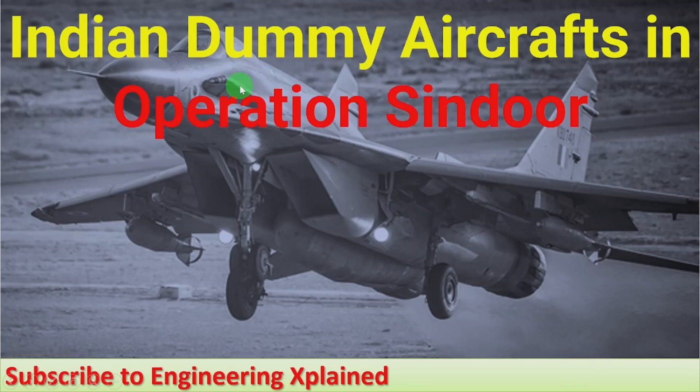Hello everyone, welcome to Engineering Explained channel. Here I am going to discuss the use of dummy aircraft in Operation Sindhur.